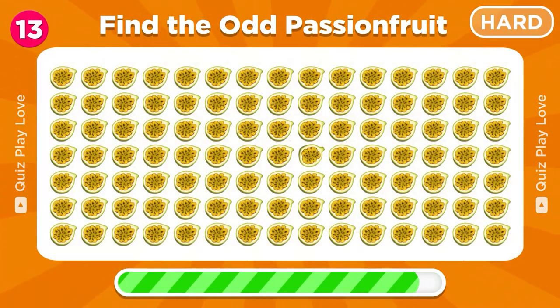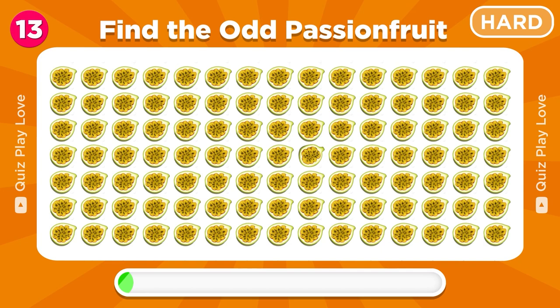Now, can you find the odd passion fruit emoji? There it is!